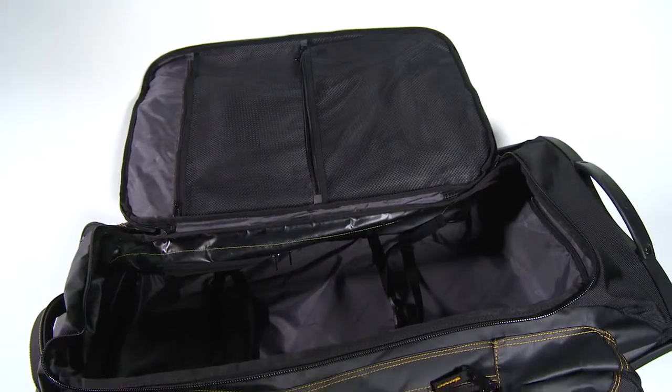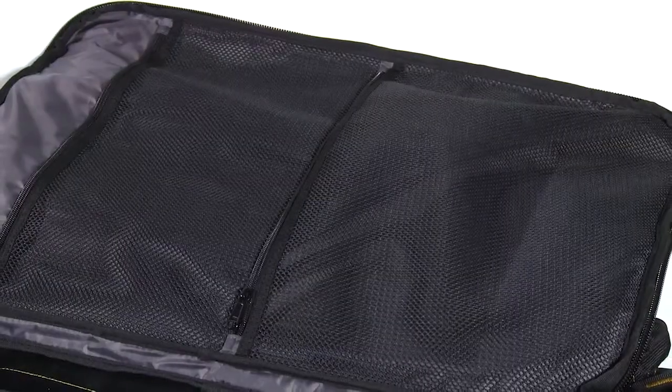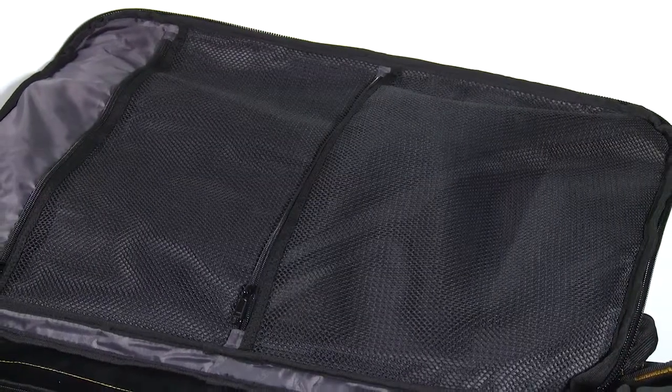The massive main compartment opens completely for fast loading. It includes compression straps and zippered mesh pockets to keep your smaller items organized.